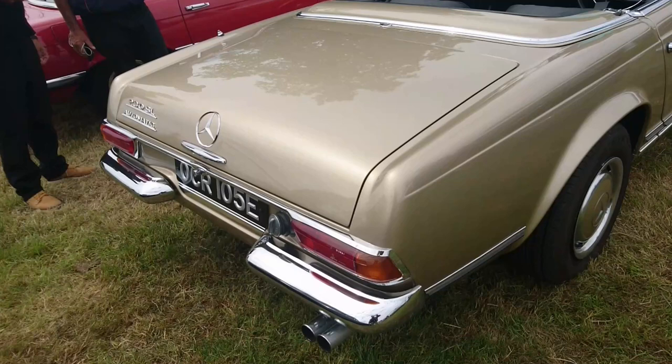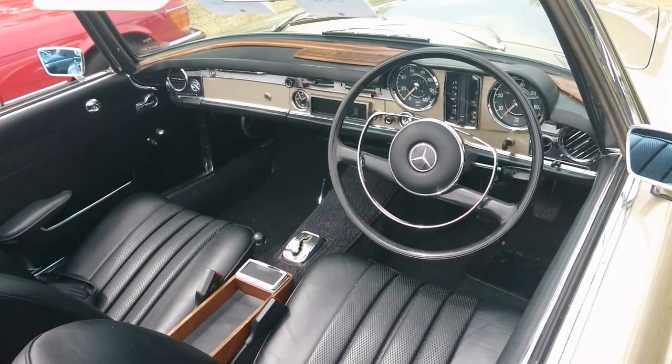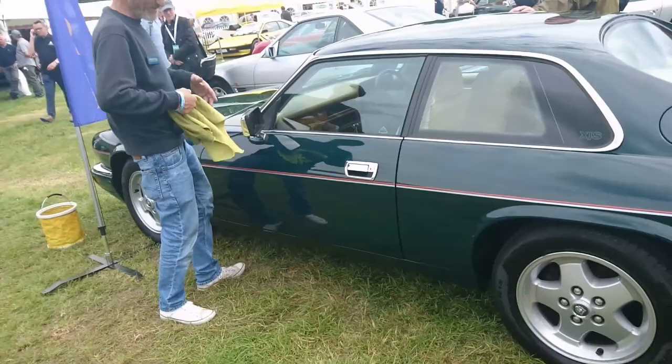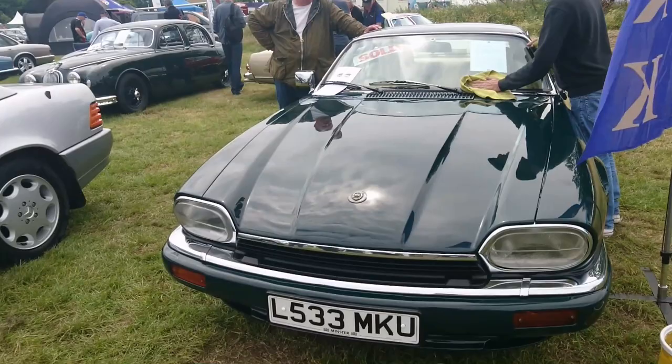An early Pagoda SL — a '67 plate, Southampton registration. 230SL auto — most of them were auto though. Going round the show, as you've seen in part one, I've seen a couple of these, and most of them were auto. And it's a Jaguar XJS! Viewers — it's dark green with a beige leather interior. Because of course it is. It's just here to taunt me and make me want to try to buy it. 1994 XJS 4 litre.